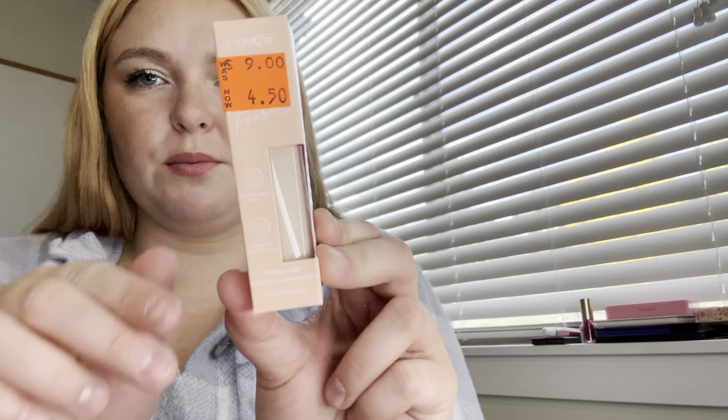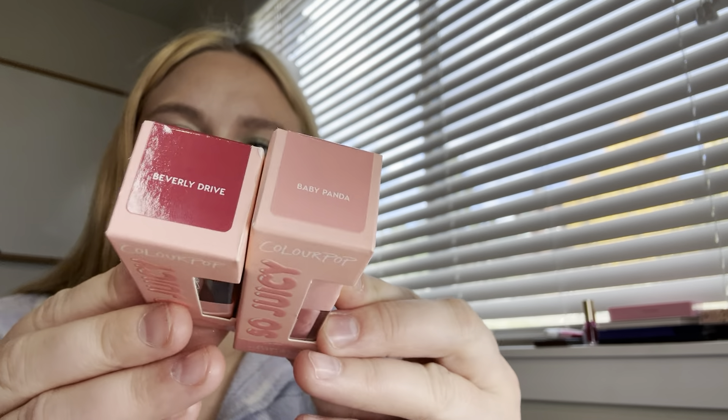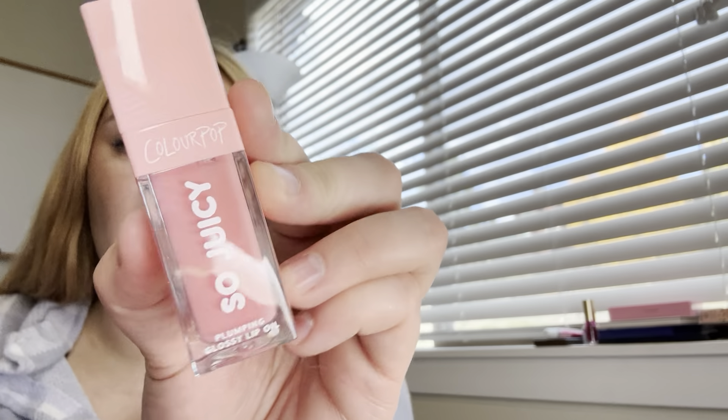Now let's do the ColourPop stuff. Starting with this concealer — I got it on clearance at about 50% off the clearance price, so it probably cost me $4 or less. It's in the shade Fair 15W, which looks insanely light, but it'll work. It's the Pretty Fresh one. I also have two So Juicy Plumping Glossy Lip Oils from ColourPop at $10 each — Baby Panda and Beverly Drive. I love getting the darkest shades of lip oils because they're transparent anyway, so I like something with just the tiniest hint of color.